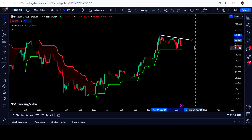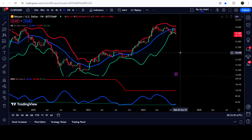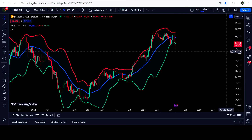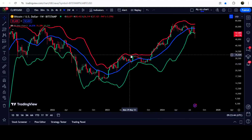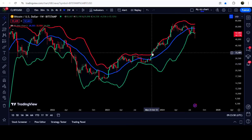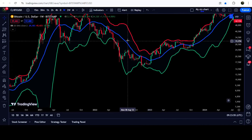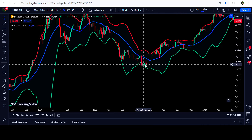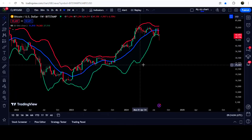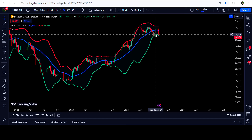Now if we take a look at the Bollinger Bands indicator and the Bollinger Bands Width indicator, you can see that Bollinger Bands is now expanding. Previously it was squeezed, and before the expansion the price tested the support of the lower band of the Bollinger Bands — then the Bollinger Bands expanded and we had a very nice rally. It also happened here as well — when it was squeezed, we tested the support, and after that the mouth of the Bollinger Bands expanded and we saw a very massive rally.